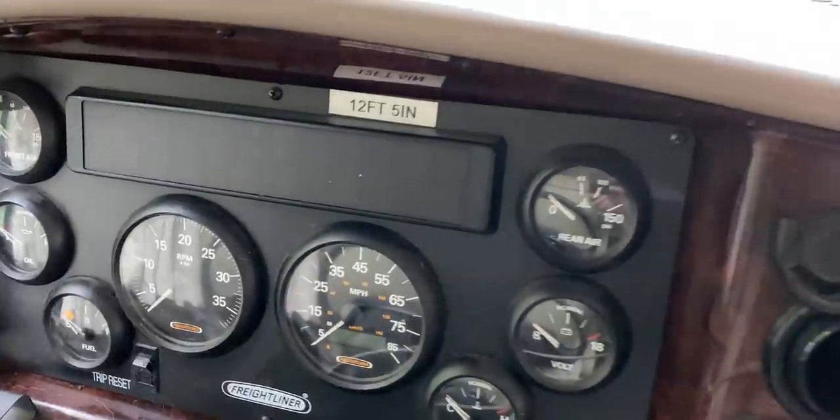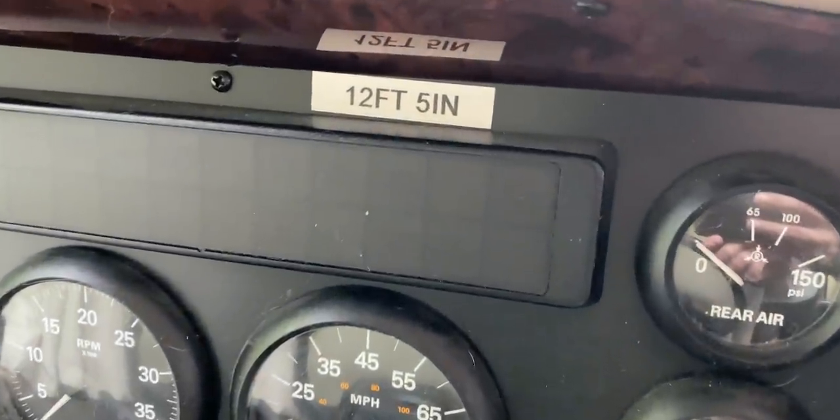Here are some things to keep in mind from a safety perspective while driving — not necessarily products, just things you need to know. Know your height and your weight. We have a label right on the dash with our height, so if we're coming up to a bridge that looks iffy, we can see the clearance and know if we're going to clear it. We've heard horror stories of people taking off their roof ACs or damaging their roofs going under a bridge because they didn't know exactly how high they were. Have your height written where you can see it while driving.